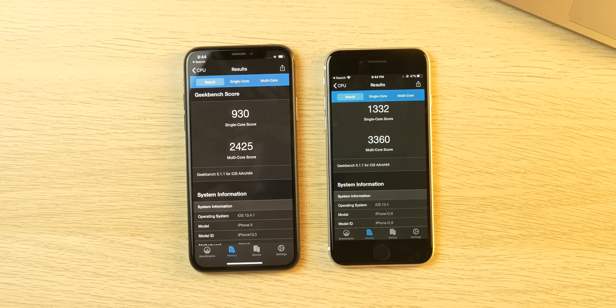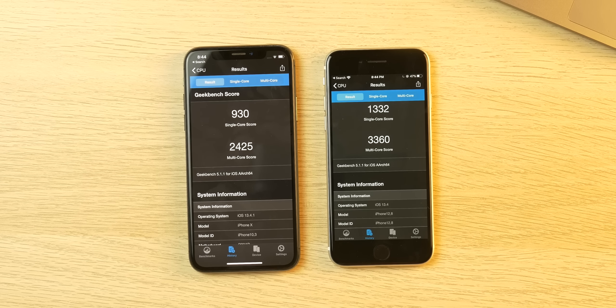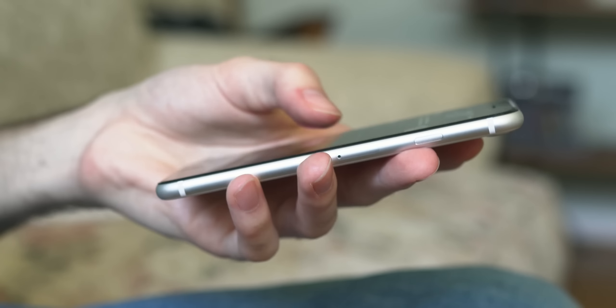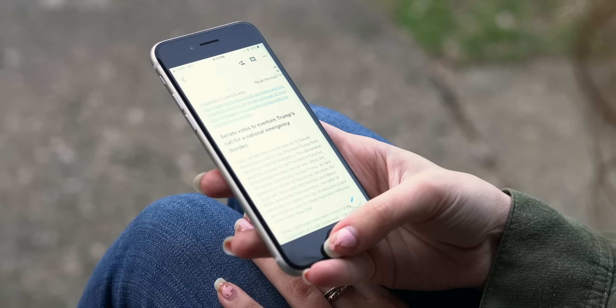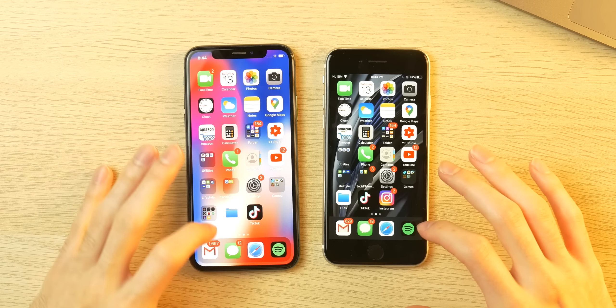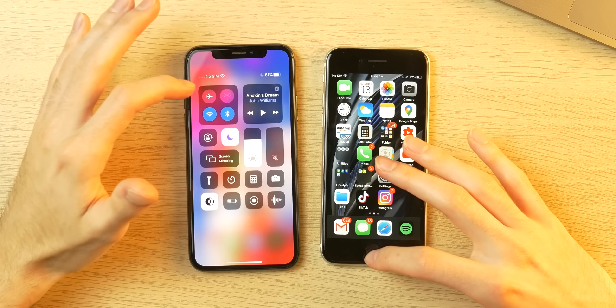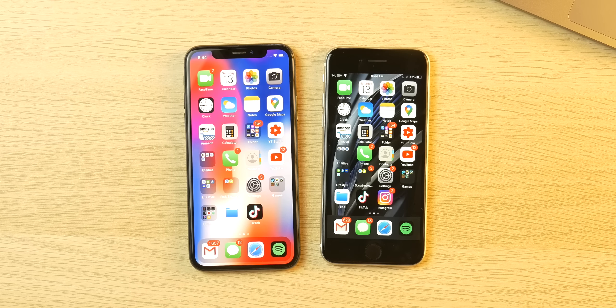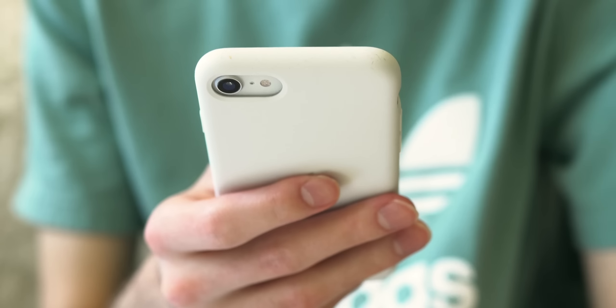Finally let's talk performance. The biggest difference besides the displays is the processor: the iPhone SE has the A13 and the X has the A11. Single-core scores are in the same ballpark — around 930 on the X versus 1,330 on the SE — so everyday tasks perform pretty similarly. Apps open quickly on both, they're both very snappy, and iOS 13 animations rarely lag even on the X. But multi-core scores differ substantially — the SE has roughly a 935-point lead — so for heavy gaming, video editing, or processor-intensive tasks, the SE is the clear choice.